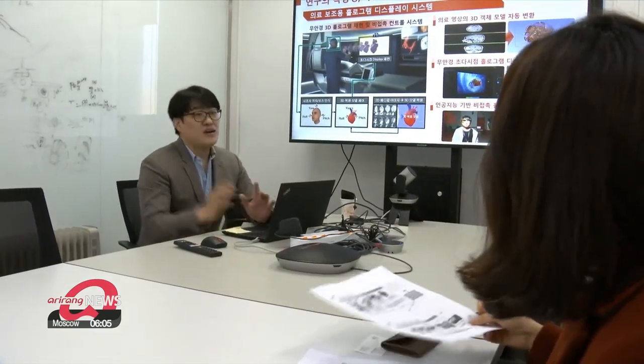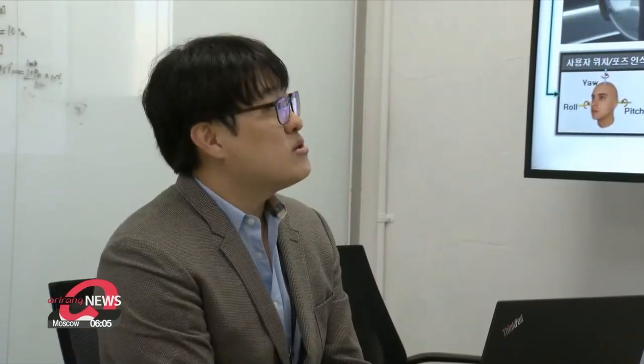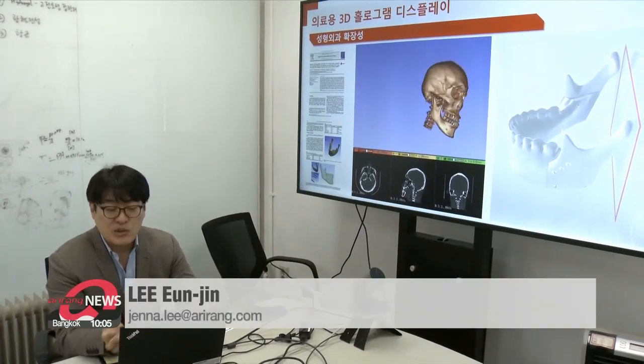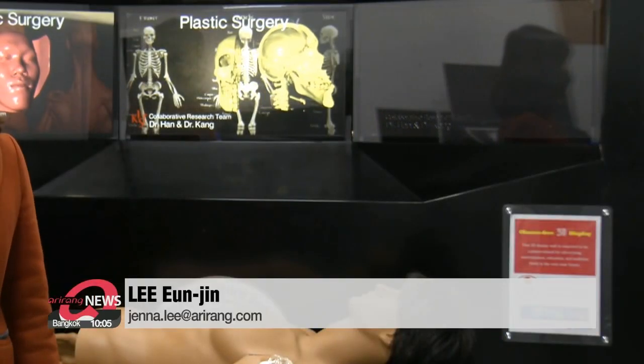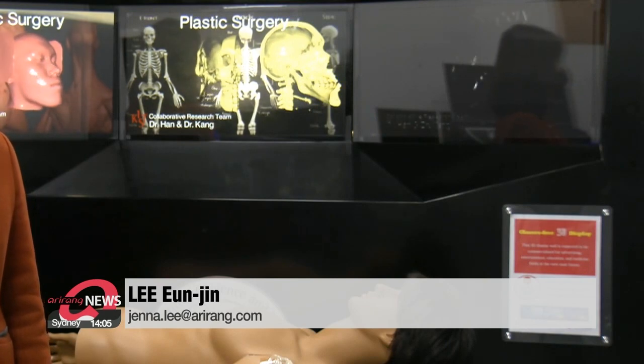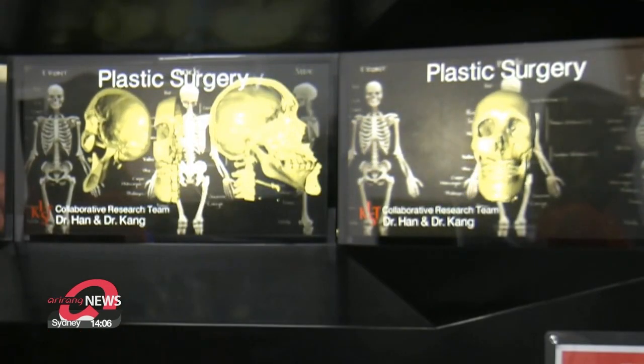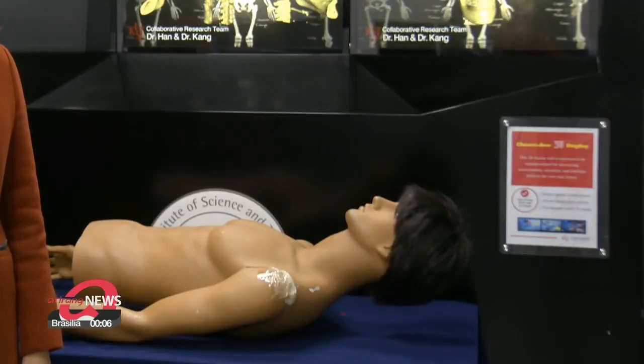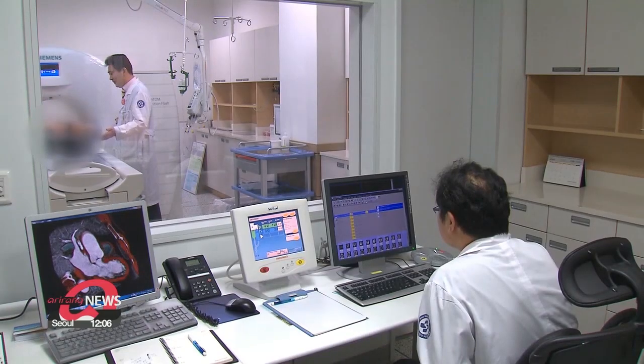These researchers have transferred this latest technology to small and medium-sized businesses in Korea, where joint research will continue towards further developing an optimized environment for surgery. When the time comes for this technology to be commercialized, we can expect surgeries to have a higher rate of success. Lee Eun-jin, Arirang News.